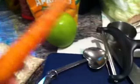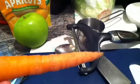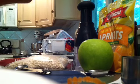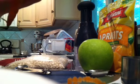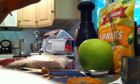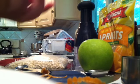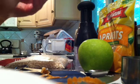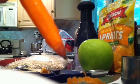Now I'm going to take my carrot, wash it, and peel it. Then I'm going to cut up the apple.